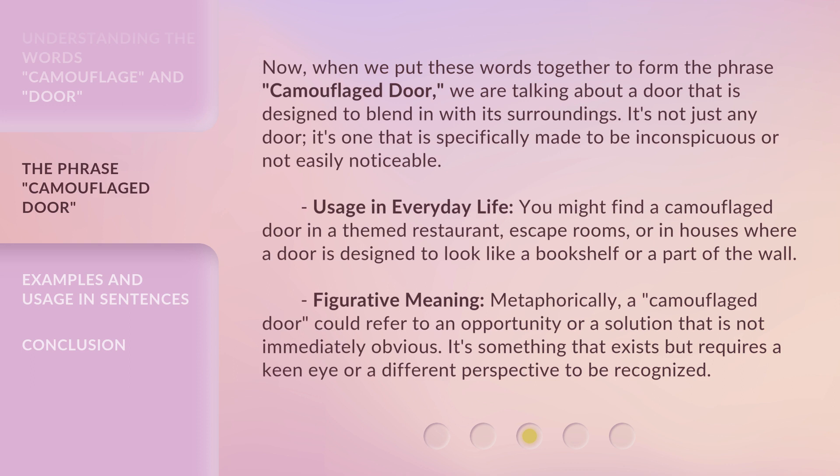Usage in everyday life: you might find a camouflaged door in a themed restaurant, escape rooms, or in houses where a door is designed to look like a bookshelf or a part of the wall.